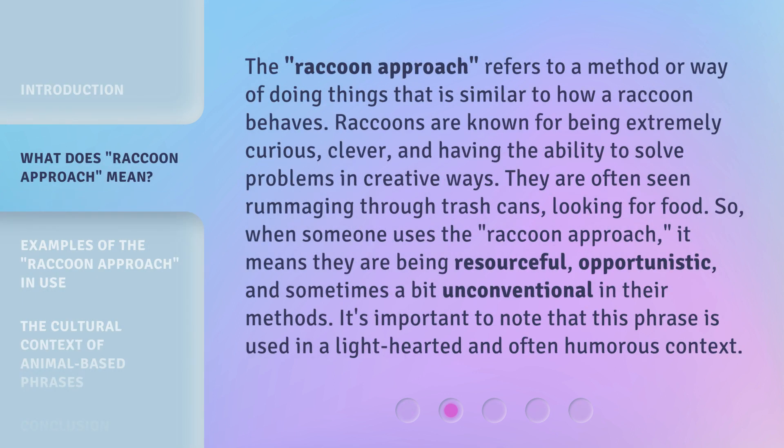The Raccoon Approach refers to a method or way of doing things that is similar to how a raccoon behaves. Raccoons are known for being extremely curious, clever, and having the ability to solve problems in creative ways. They are often seen rummaging through trash cans looking for food. So, when someone uses the Raccoon Approach, it means they are being resourceful, opportunistic, and sometimes a bit unconventional in their methods. It's important to note that this phrase is used in a lighthearted and often humorous context.